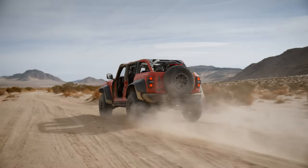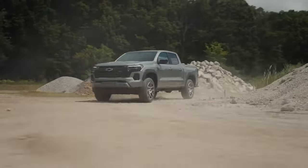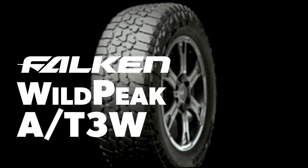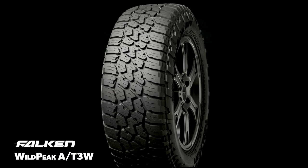All-terrain tires are designed to be capable both on and off-road, with much more off-road toughness than highway tires. The driver should expect to sacrifice some comfort and paved road traction to get it. The Falcon Wild Peak AT3W was engineered to deliver aggressive off-road looks and capability while maintaining civilized on-road behavior for the everyday drive.